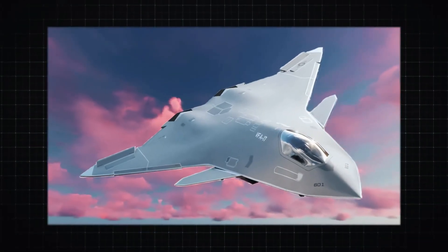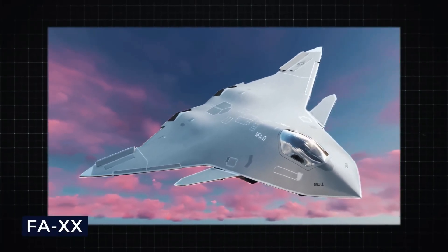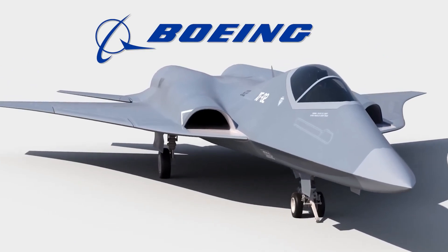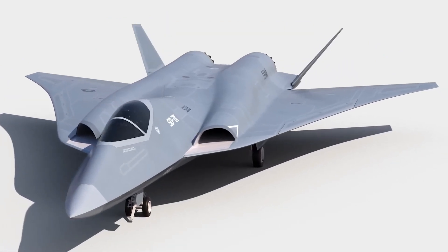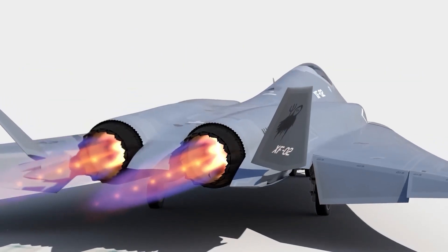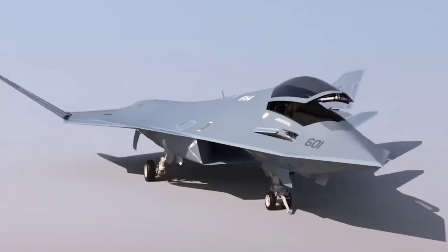Let's explore the unique features of this 6th-generation fighter, the F-A-XX. In July 2009, Boeing made waves with the public unveiling of its 6th-generation fighter concept under the F-A-XX program. The initial renderings showcased a stealthy, twin-engine, tailless jet with a tandem two-seat cockpit and a blended-wing fuselage.